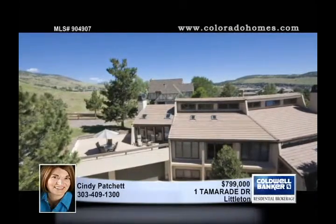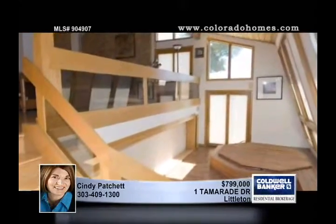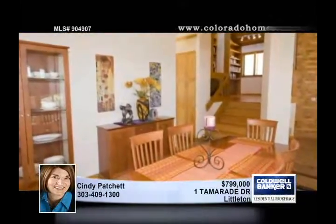Step out of the ordinary and into this beautiful contemporary custom home. Nestled in the foothills of Manor Ridge, this 4-bedroom, 4-bath home provides 4,657 finished square feet as well as multiple outdoor spaces.